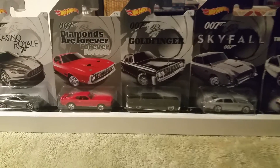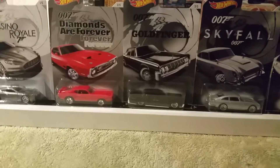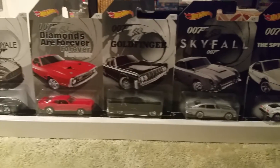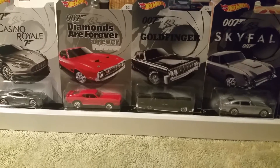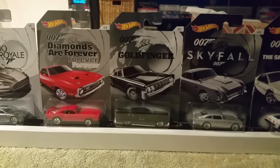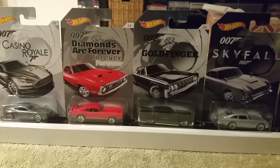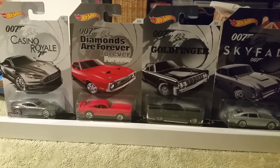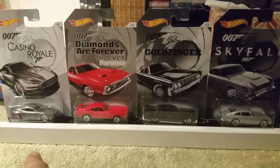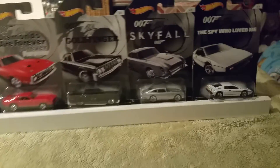What's up dudes and dudettes, children of all ages — it's me, Go Go Daddy, coming at you live on a Friday. It's 2:20, I need some sleep, but anyway I just want to get a little review video here with my new little strip.